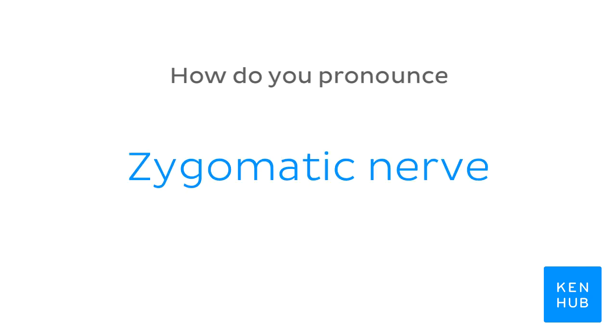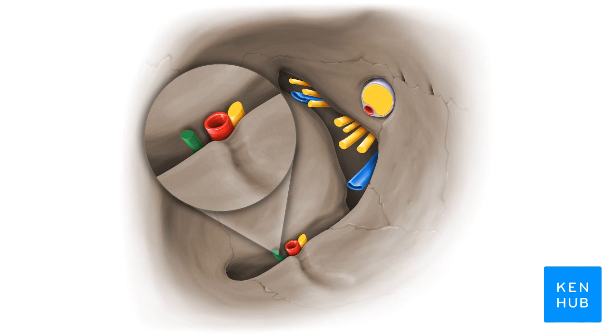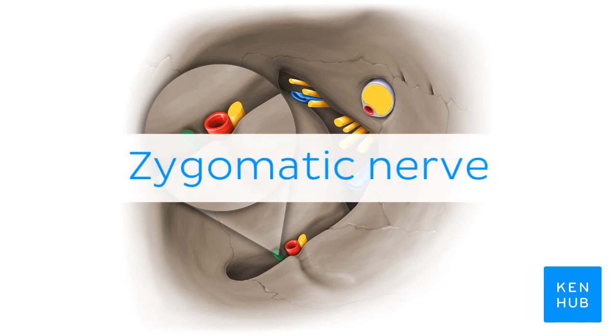How do you pronounce Zygomatic nerve? Zygomatic nerve.